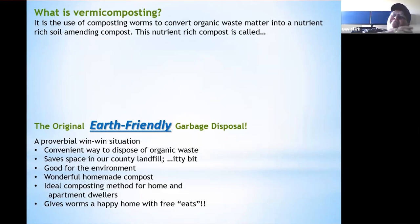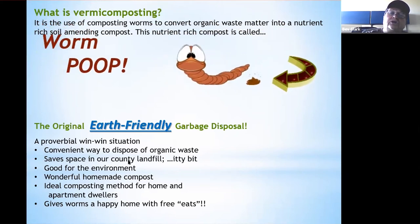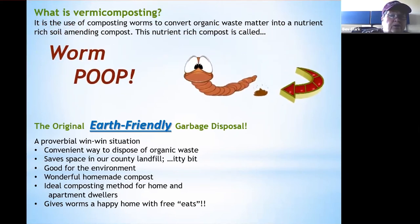Vermicomposting is the use of composting worms — which are earthworms but a specialized kind — to convert organic waste matter into a nutrient-rich compost. This nutrient-rich compost is called worm poop.